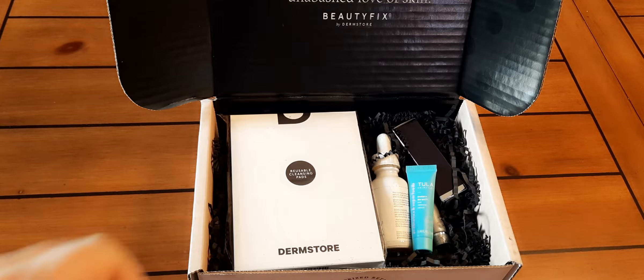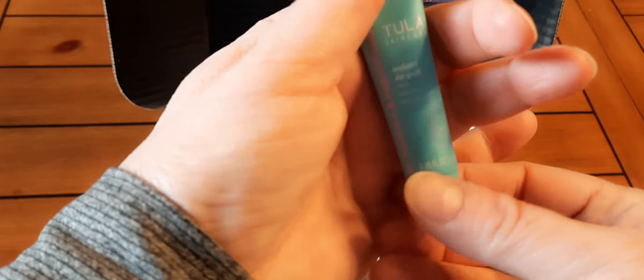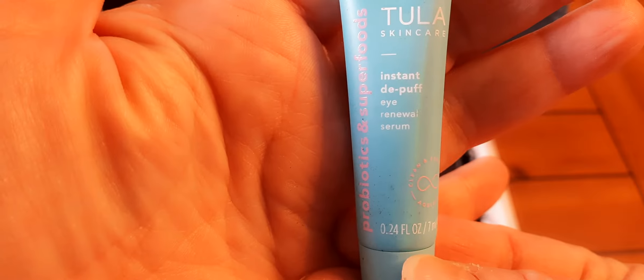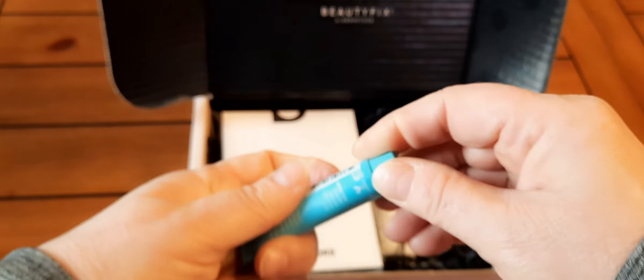So let's see what we have here. This is the Tula Instant De-Puff Eye Renewal Serum. I have had this brand in the box before. It is closed, but that's nice.